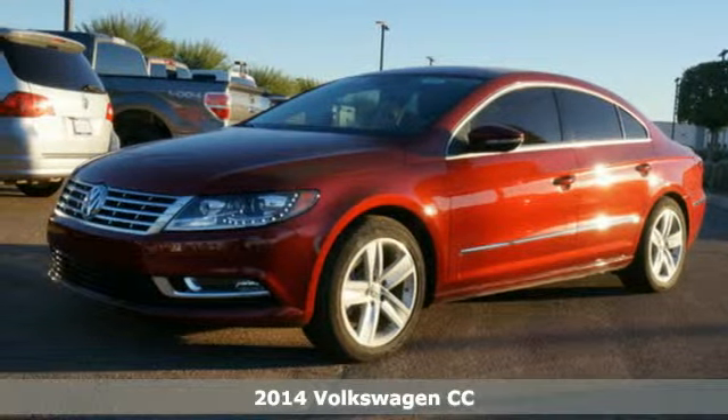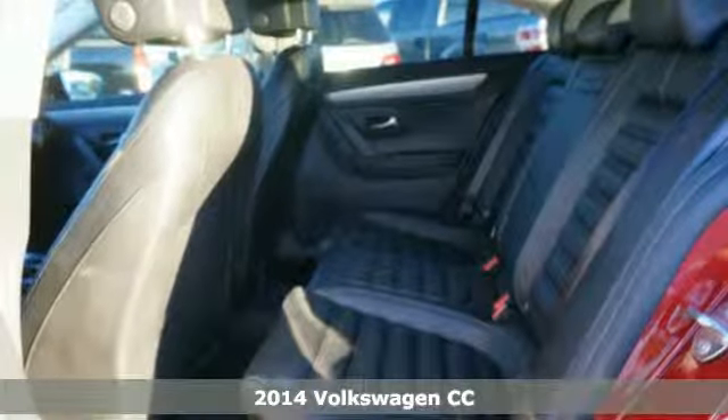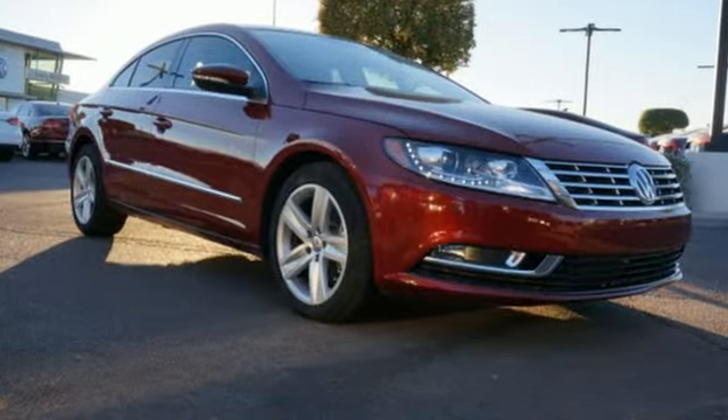Here's a 2014 Volkswagen CC. Stand out from the crowd in this refined and luxurious sedan. Immerse yourself with great features like a navigation system, keyless entry and climate control.